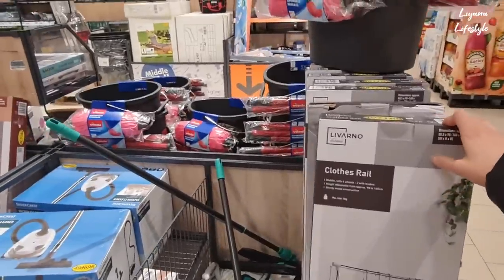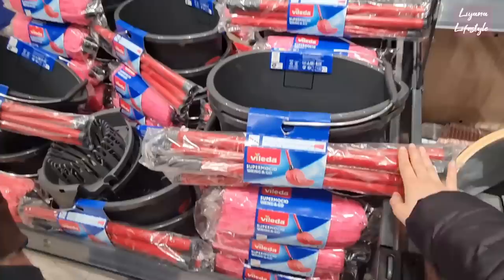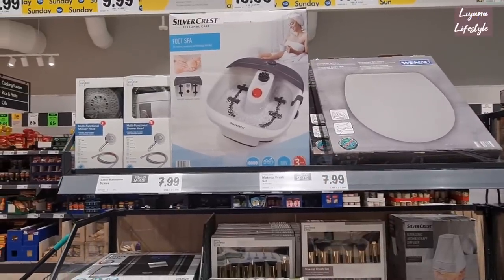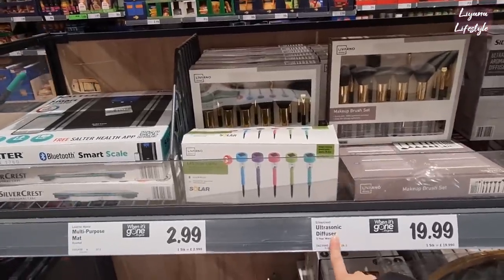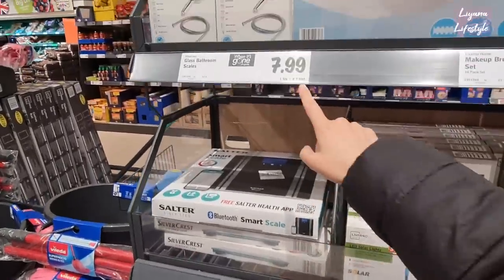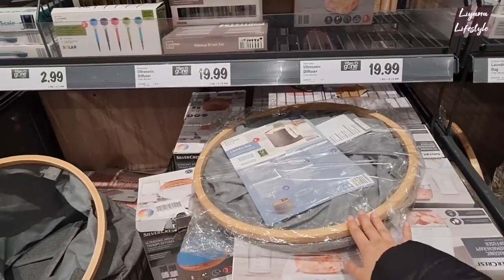Some clothes rails - these are £14.99. Another set here with a mop - a bucket and mop for £13.99. Shower heads for £10 - they always have these. I've got one myself, that one's £20. Then makeup brushes, an ultrasonic diffuser, some solar lights. The Bluetooth smart scale - I always recommend these, cannot recommend them enough - and for £7.99 that is the cheapest I have seen.